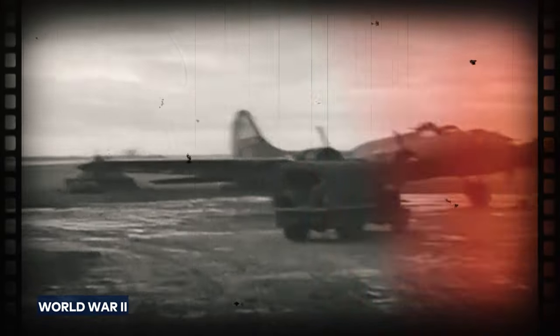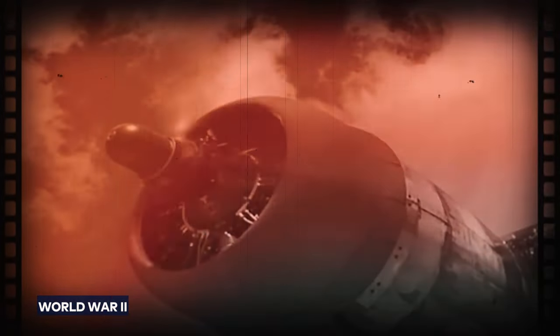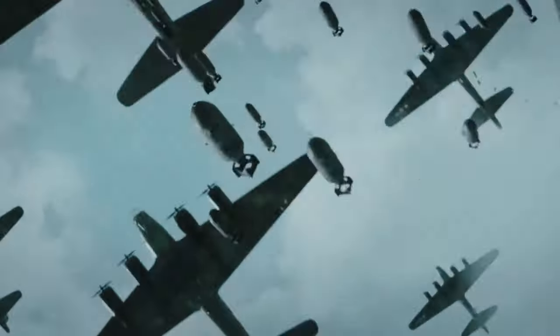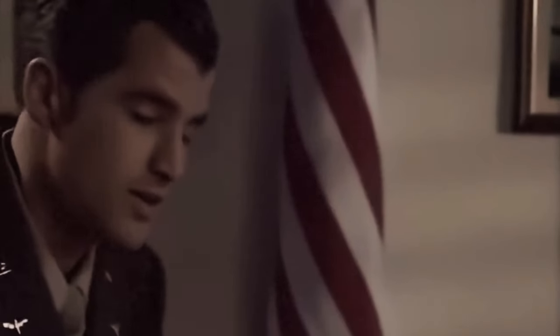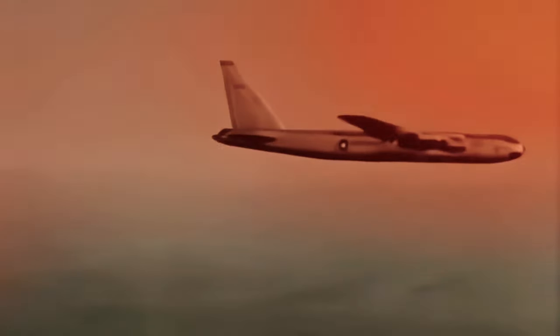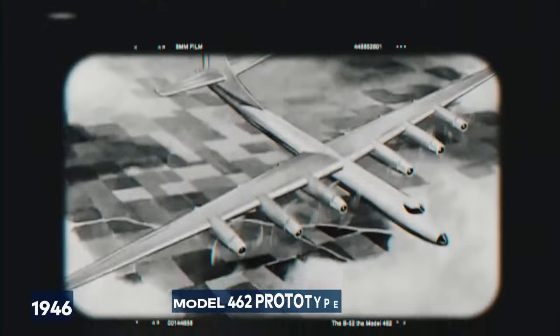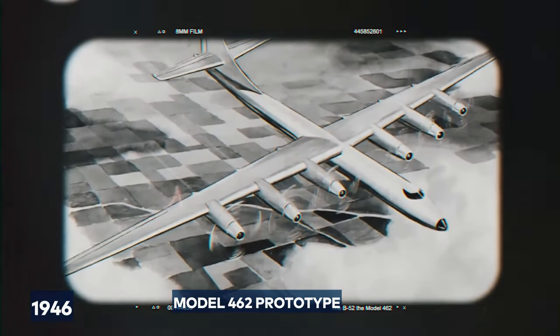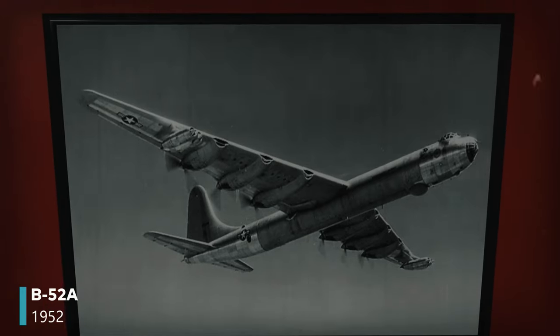After World War II, the US Air Force wanted to construct a versatile bomber — an aircraft capable of carrying nuclear bombs to deter adversaries such as the Soviet Union, or drop regular bombs in places threatened by communism. Transforming this vision into reality posed substantial challenges. The B-52's story began in 1946 with the Model 462 prototype, eventually becoming the B-52A by 1952.